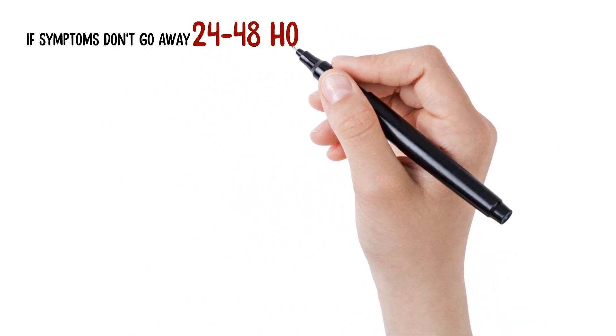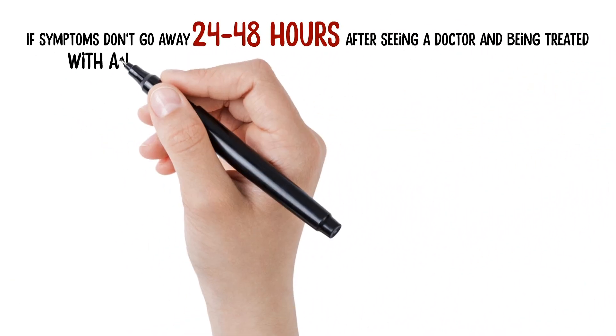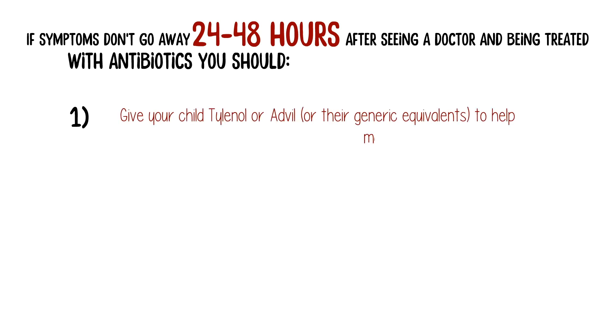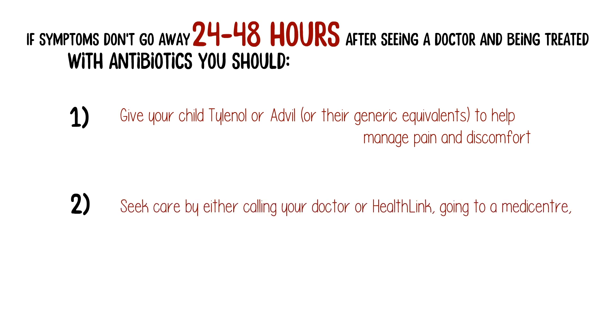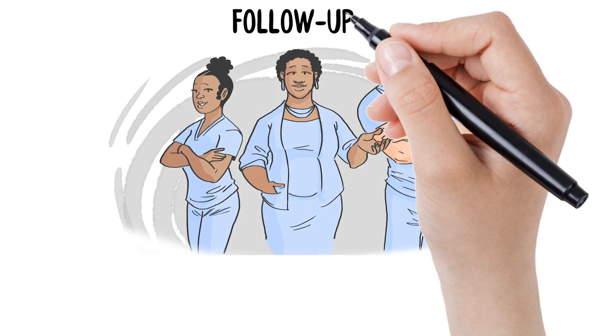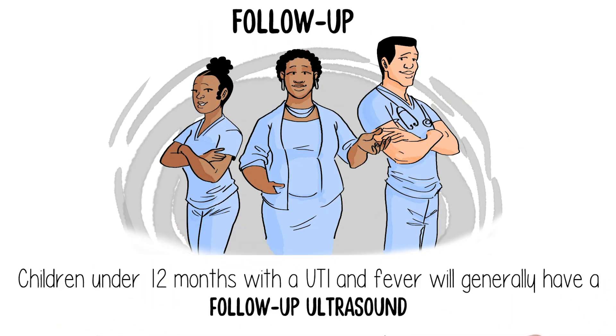If your child's symptoms don't go away 24 to 48 hours after seeing a doctor and being treated with antibiotics, you should give your child Tylenol or Advil to help manage pain and discomfort. You should then seek care by either calling your doctor or HealthLink, going to a medicenter, urgent care clinic, or an emergency department. Children under 12 months with a UTI and fever will generally have a follow-up ultrasound to look for possible kidney damage.